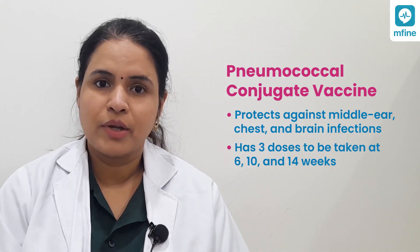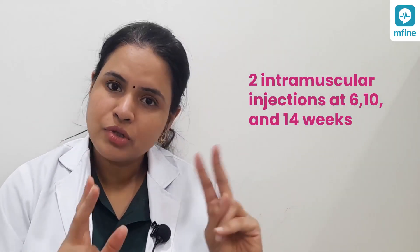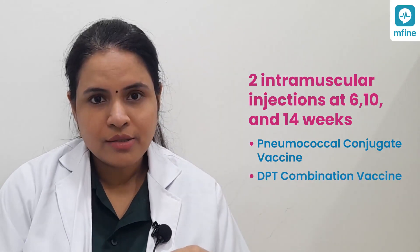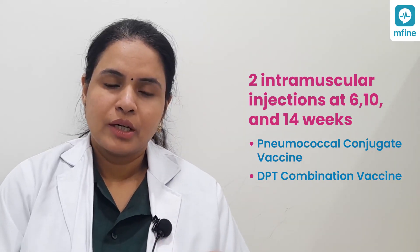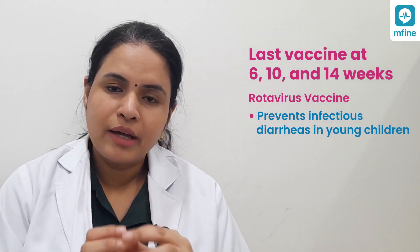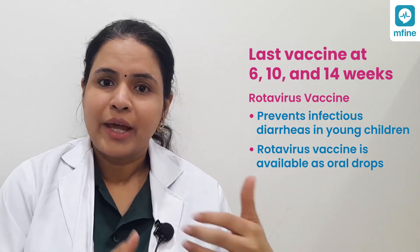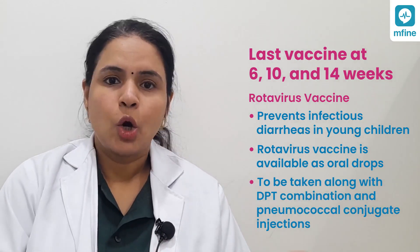The pneumococcal conjugate vaccine remains the backbone of protection against pneumococcus and is given as three doses at 6, 10, and 14 weeks alongside the DPT combination vaccines — as an intramuscular injection. So at each of these three visits, the child receives two intramuscular injections: the pneumococcal conjugate vaccine and the hexavalent combination. The last vaccine given at these three timepoints is the rotavirus vaccination, which prevents rotaviral diarrhea — one of the commonest causes of infective diarrhea in young children. Multiple brands are available, all as oral drops, including an Indian-made rotaviral vaccine.